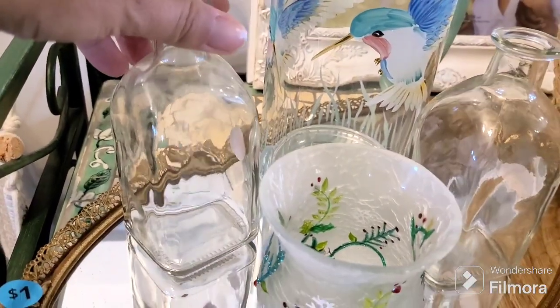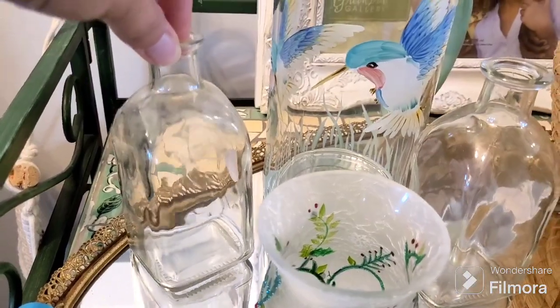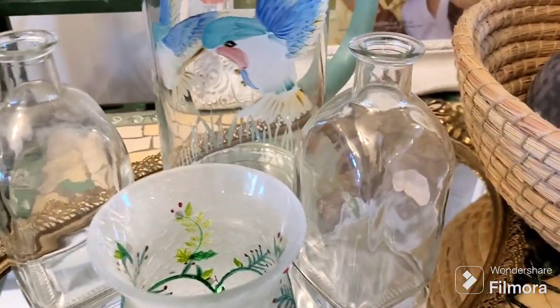I picked up these cute little bottles. I'm going to paint them white and then decoupage a napkin or an image on them for Christmas.